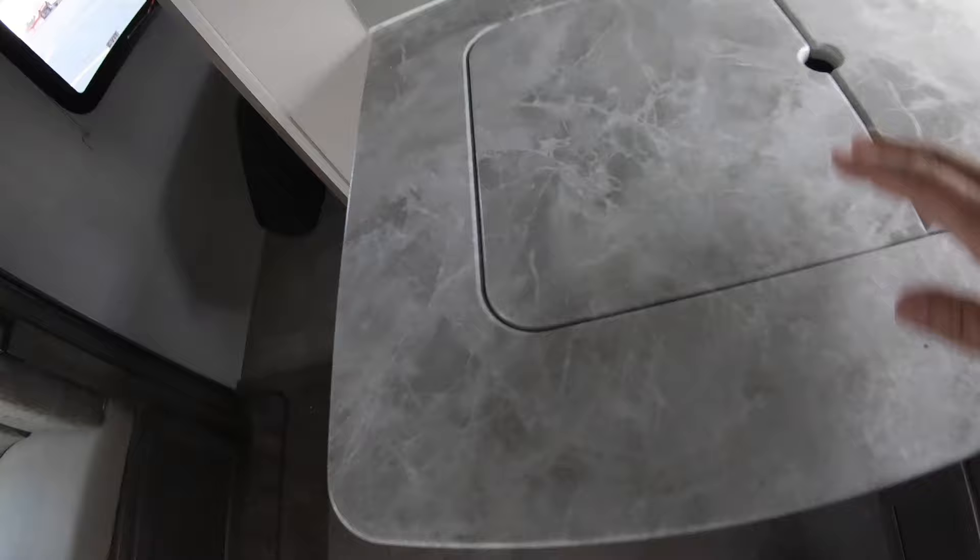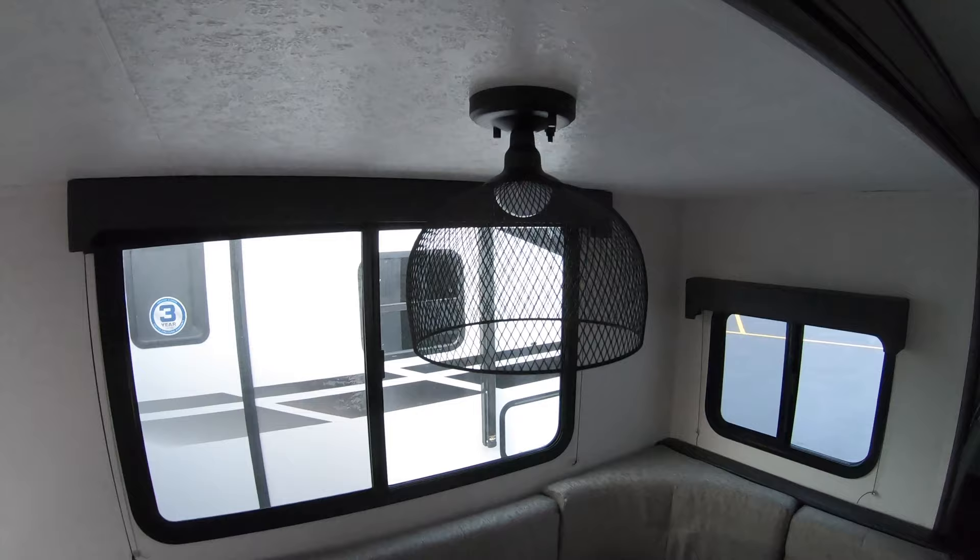There's a nice U-shaped dinette with a 110 light right above it. Down below there are slider doors on both sides giving you storage underneath the dinette, along with 110 outlets down there as well. Of course, this dinette also goes down into a bed.